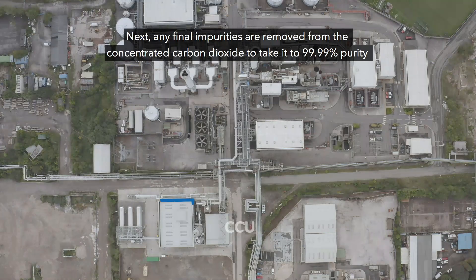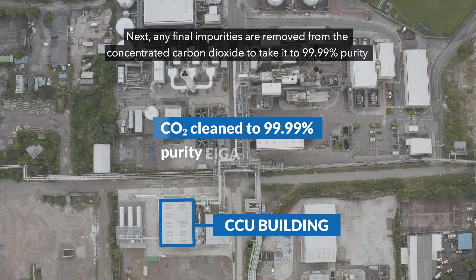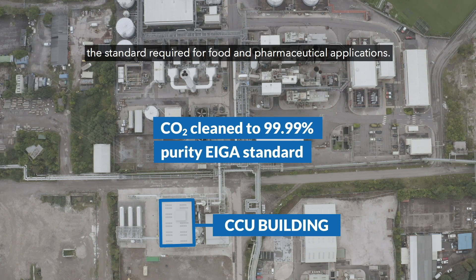Next, any final impurities are removed from the concentrated carbon dioxide to take it to 99.99% purity, the standard required for food and pharmaceutical applications.